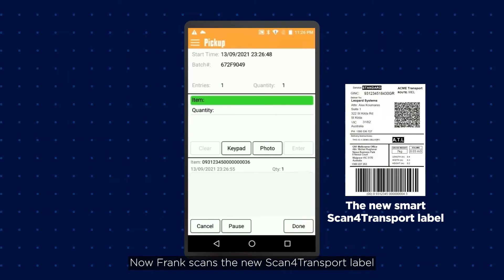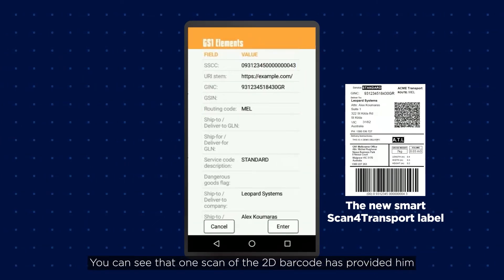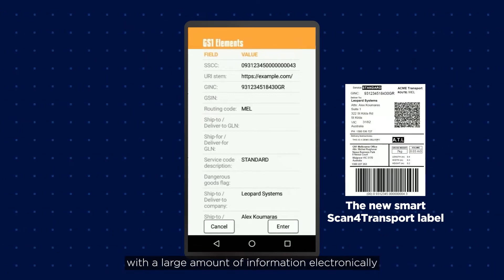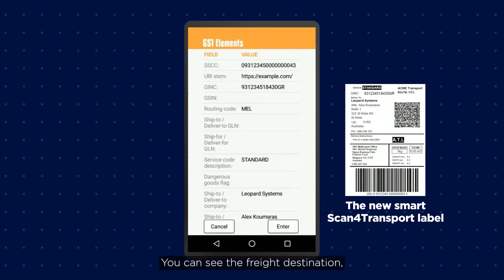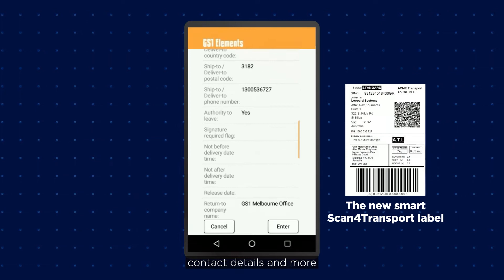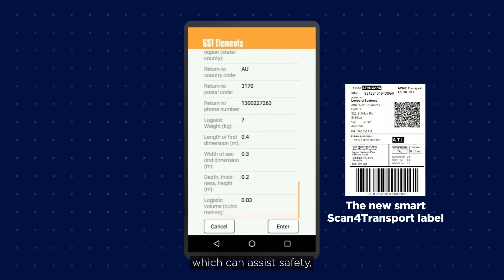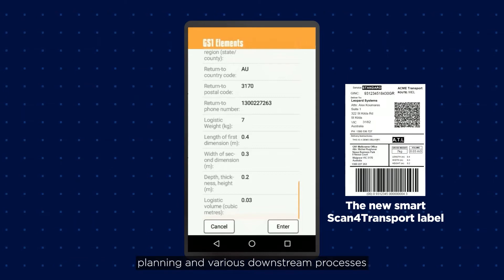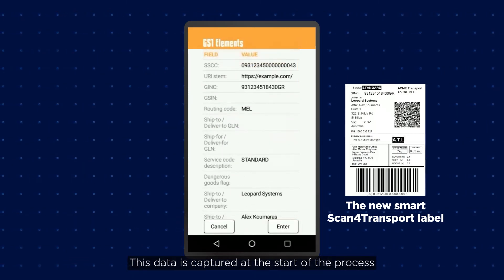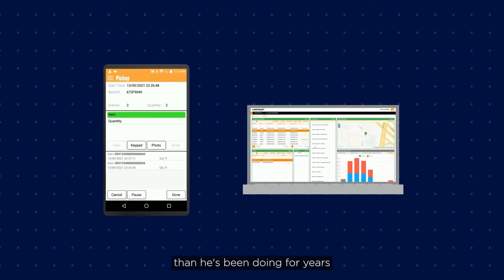Now, Frank scans the new Scan for Transport label. One scan of the 2D barcode has provided him with a large amount of information electronically. You can see the freight destination, the recipient's name, contact details and more. He's also been able to capture cubic dimensions which can assist safety, planning and various downstream processes. This data is captured at the start of the process without requiring Frank to do anything more than he's been doing for years.